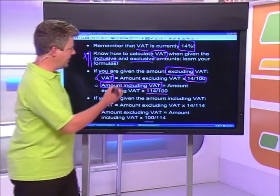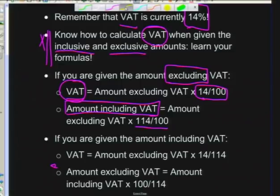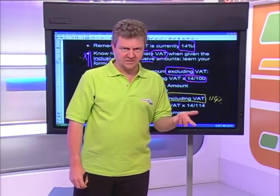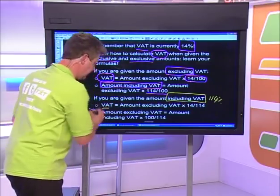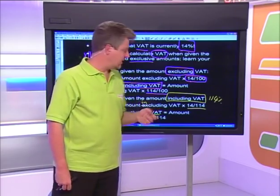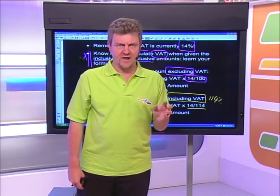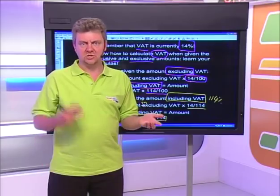The calculation can also go the other way. If we're given the amount that already includes VAT — meaning the 114% has already been calculated — and we want to find the VAT, we multiply by 14/114. If we want to find the amount excluding VAT from a VAT-inclusive amount, we multiply by 100/114. Learn those formulas so you know what you're given and how to calculate what you need.